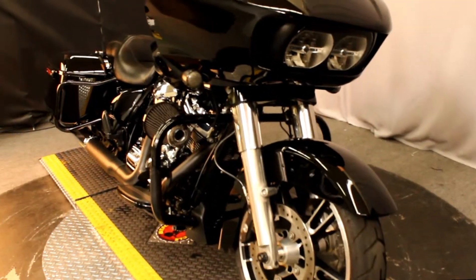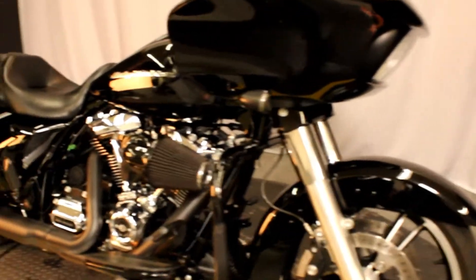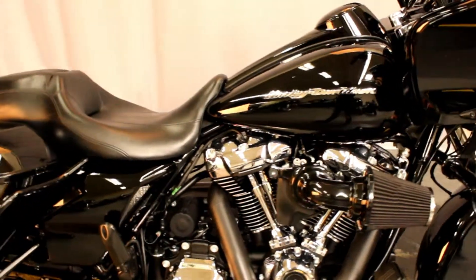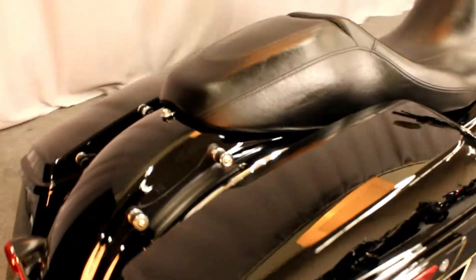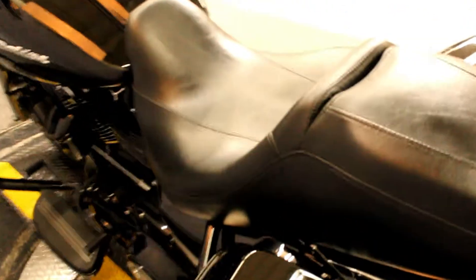Here at North County Indian Motorcycle we have a 2017 Road Glide Special in color vivid black with a 107 cubic inch engine and a 6 speed transmission. Previous owner installed docking hardware, upgraded grips, upgraded levers, custom ape hanger handlebars, and it also comes equipped with an engine guard and only 4,043 miles.